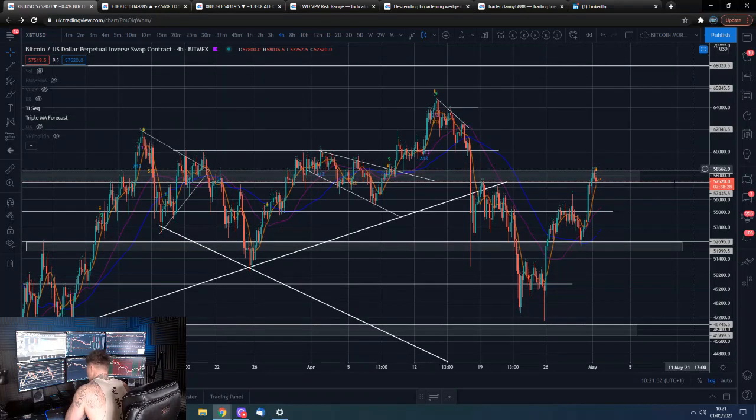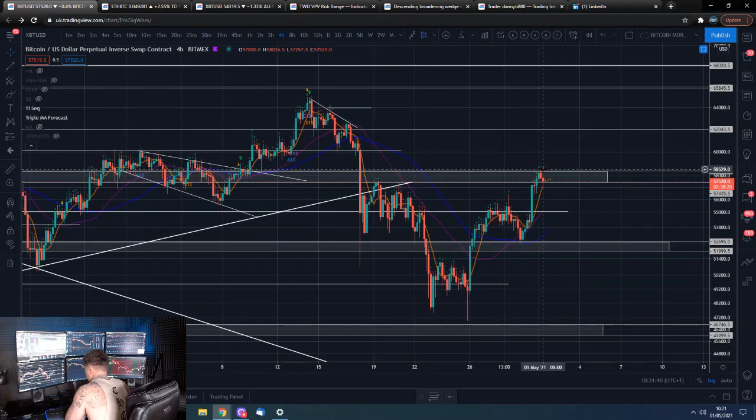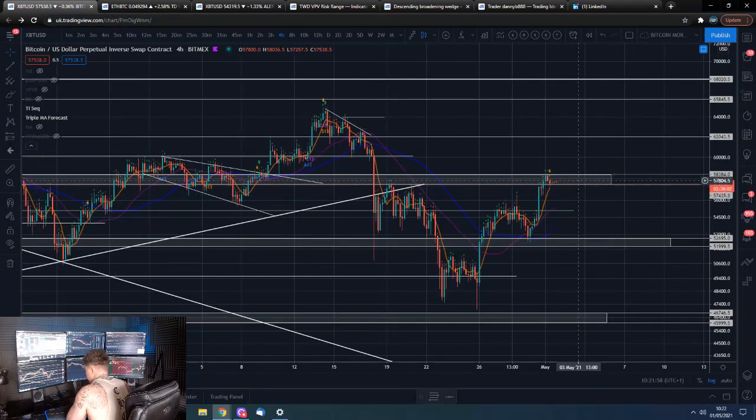I would be a bit cognizant of the fact it is now the weekend. So if we do break above here and get a nice 4-hour candle into this level, we could very easily come see Monday when traditional markets open, find ourselves back below this level — and it had just been a fake-out. Then we just trade this range out between 55 and 58.5K for a bit longer. That is a distinct possibility, but we'll see how it goes.